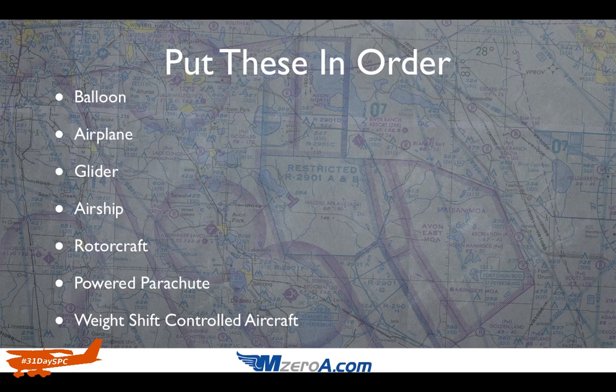I want to show you this next slide. Put these in order for me: balloon, airplane, glider, airship, rotorcraft, powered parachute, weight-shift controlled aircraft. Pause the video for a second and see if you can put these in order as to which aircraft has the right-of-way over what, in the proper order.